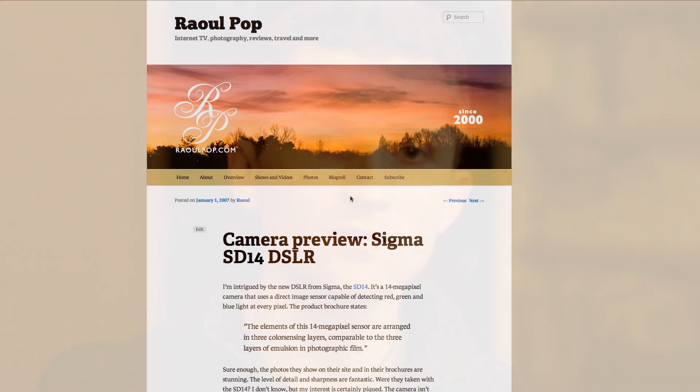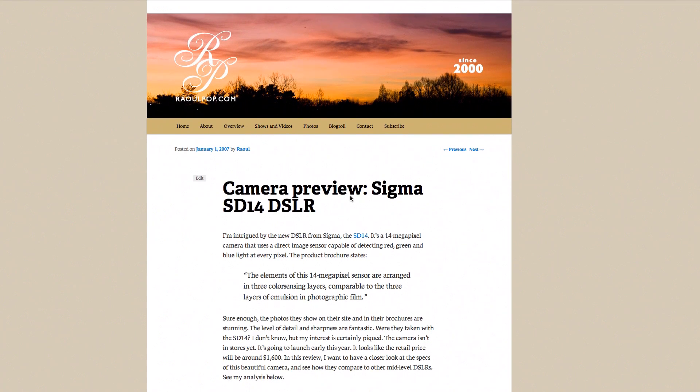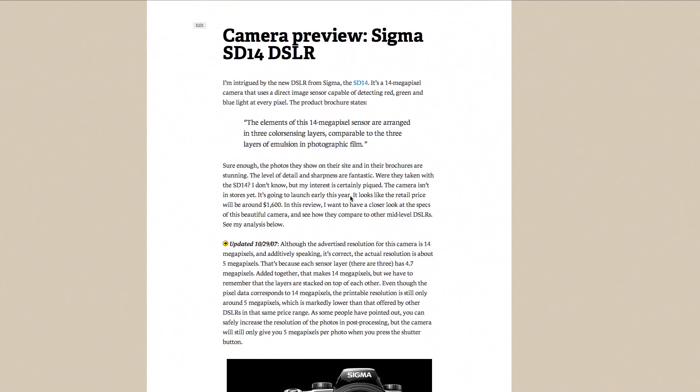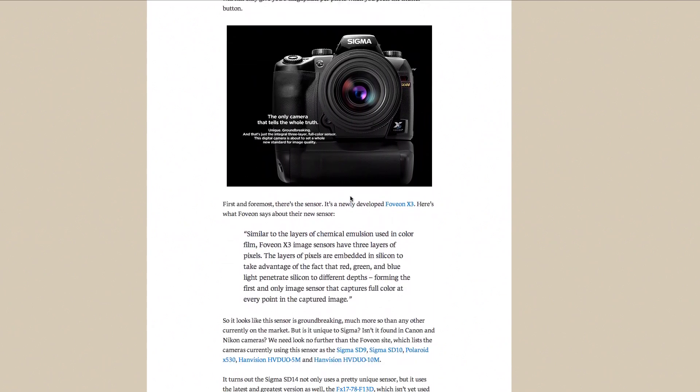I just wanted to do a follow-up on an article that I wrote about them back in 2010, before the SD1 had come out, just to see where things stand today. So let's go to my computer and go from there. This is the article that I wrote back in 2007, on January 1st, about the SD14, which had just come out — this wonderful new camera from Sigma with the Foveon sensor, which had everybody talking. It was amazing, with wonderful color reproduction.